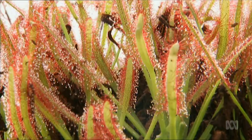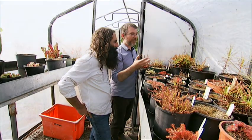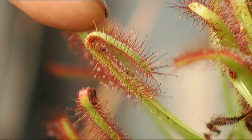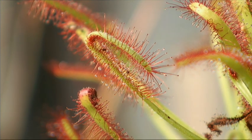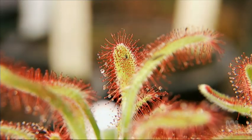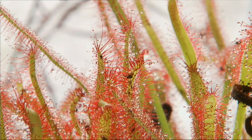This is called the Cape sundew from South Africa and one of the most popular of all the sundews. It's easily grown and produces a good amount of seeds, so anyone can grow it at home. It also has really good leaf movement — you can see here one leaf that's folded in half over an insect. They do that to get as many glands in contact with the prey as possible, so they can digest it quicker and reopen to capture more prey.